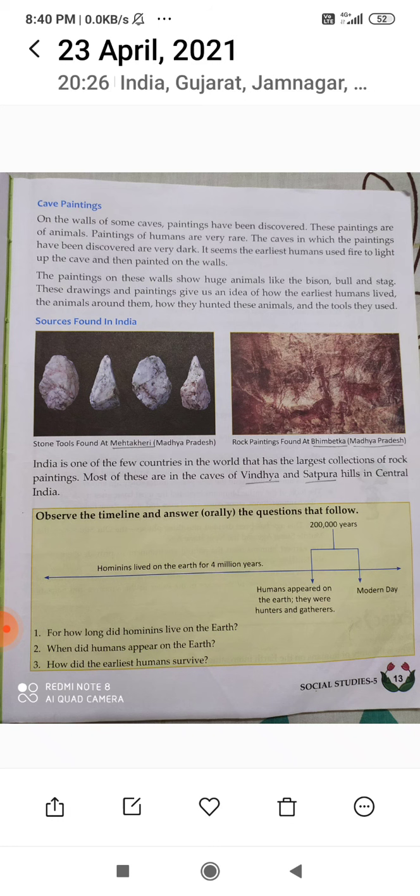Please remember the names. Stone tools have been found at Mehta Khari, Madhya Pradesh. And rock paintings have been found at Bhimbetka, Madhya Pradesh. All these paintings have been found there — the name of the place is Bhimbetka.